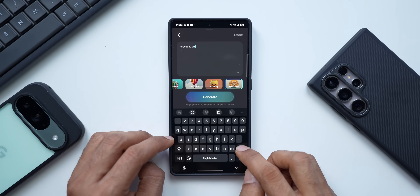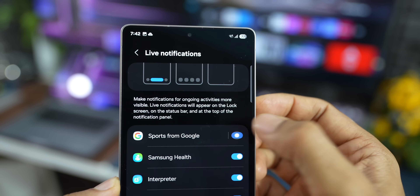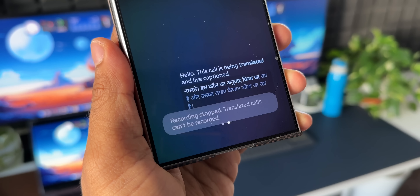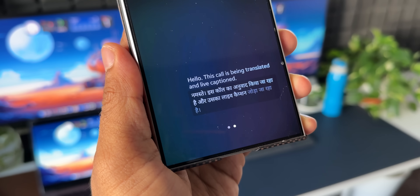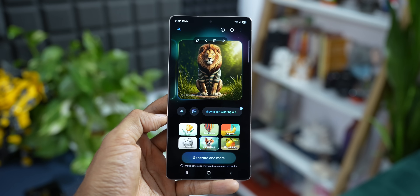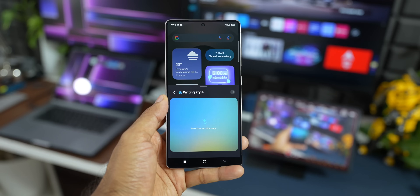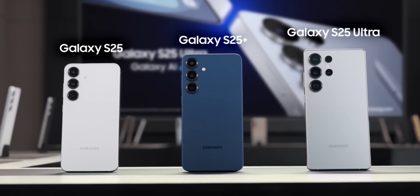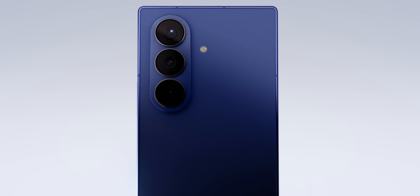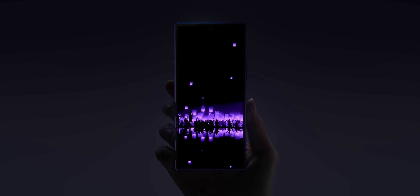Ever since Samsung launched the Galaxy S24 series last year, they have been all in on Galaxy AI, and honestly they have brought some pretty cool, genuinely useful AI features to the table. We are talking about things like Live Translate, those awesome generative edits for photos, and handy writing tools that make life a little easier. They have really been pushing the envelope with each new flagship, including the recently launched S25 series and now the brand new foldables, Galaxy Z Fold 7 series.